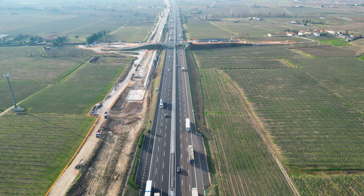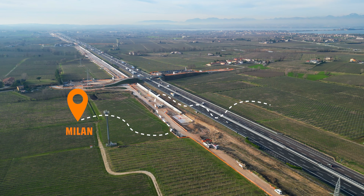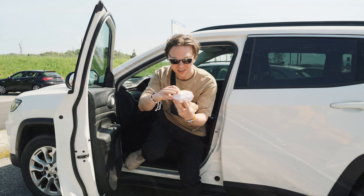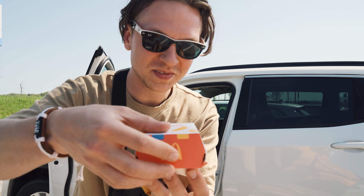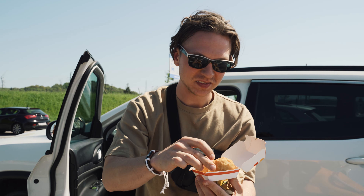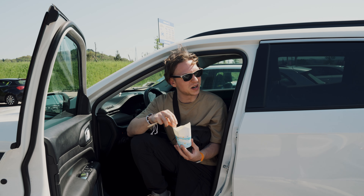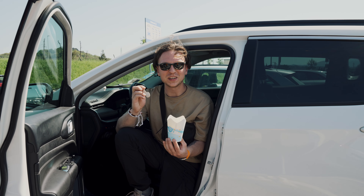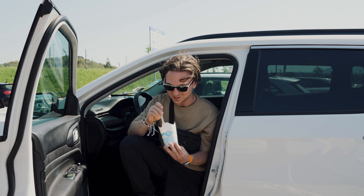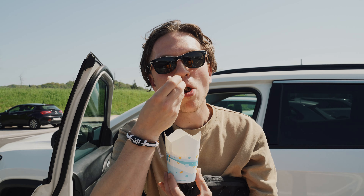We kicked off our day with an exciting road trip from Milan to Rome, and our first stop was none other than McDonald's. Who doesn't love some familiar comfort food on the road? Panzerotti a la McDonald's — it's good! And the best part: pistachio McFlurry. Let me tell you, it's the best McFlurry in the world.